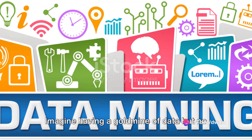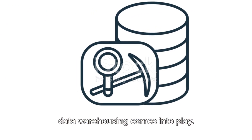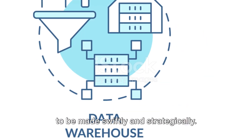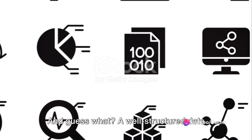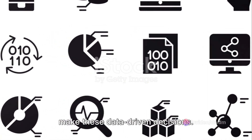Imagine having a gold mine of data but no tools to extract the gold. That's where data warehousing comes into play. In the world of business, decisions need to be made swiftly and strategically. A well-structured data warehouse provides the necessary tools to make these data-driven decisions.